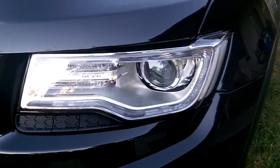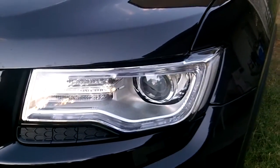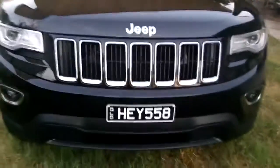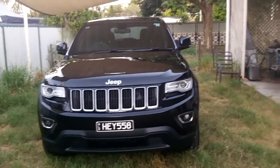You can see the Grand Cherokee badge right here. Coming to the front, the lights are the type with daytime running lamps. It's also got the 'Since 1941' badge on the left with a picture of an old Jeep, and the classic seven-slot grille. This is the 4x4 Australian version.